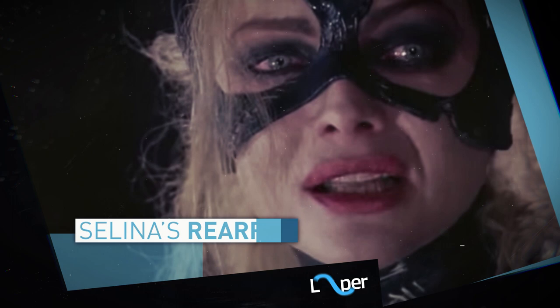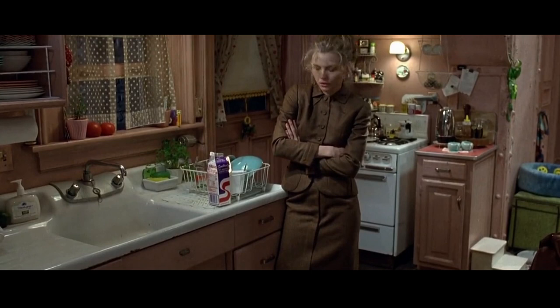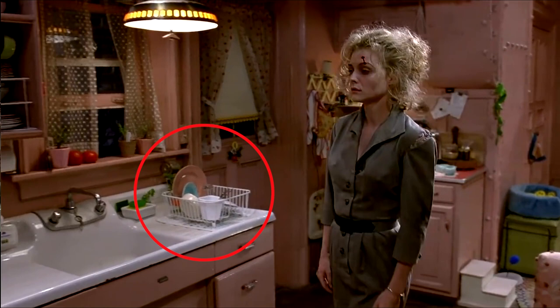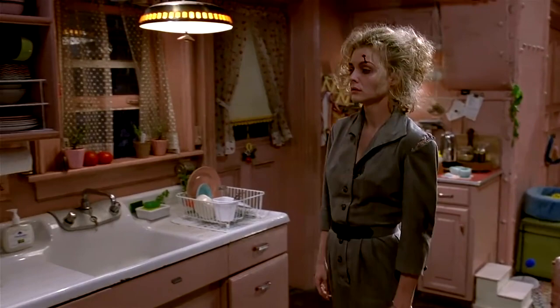Selina's Rearranging Kitchen: Single lady Selina Kyle is in such a rush when she runs out of her apartment that she forgets to put the milk back in the fridge. But when she returns after her little accident, the carton is nowhere to be seen and the dishes in the drying rack are moved around too. Did her cats tidy up, or did the milk have an even weirder night than she did?